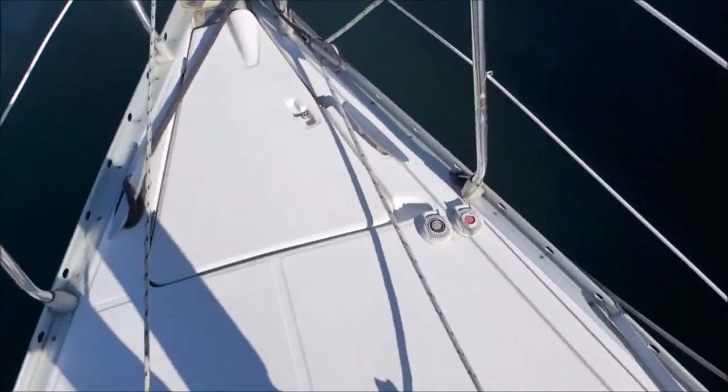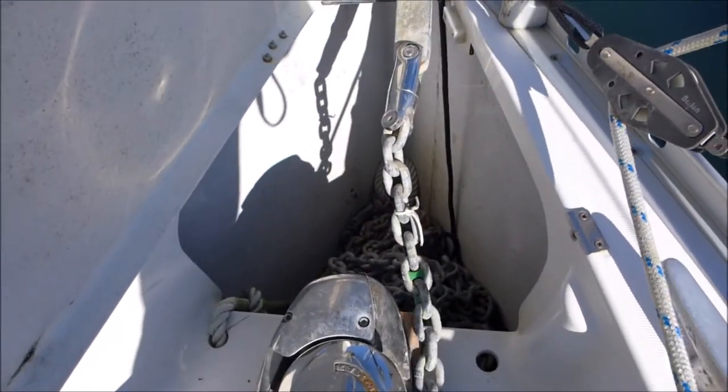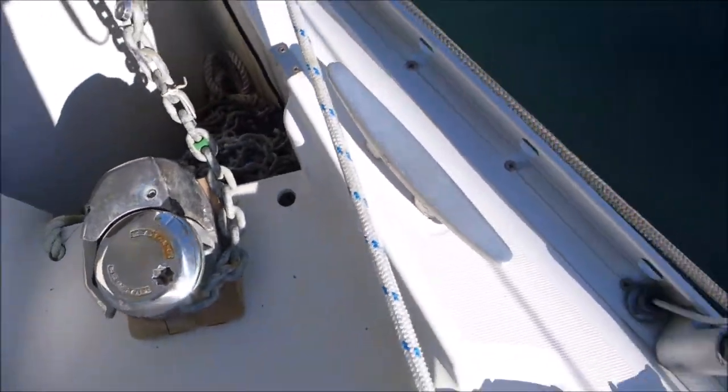As you come forward we can see the electric windlass with the foot pedals and the anchor locker, which has the electric windlass, chain and warp fitted.